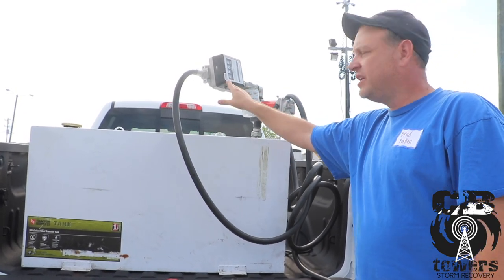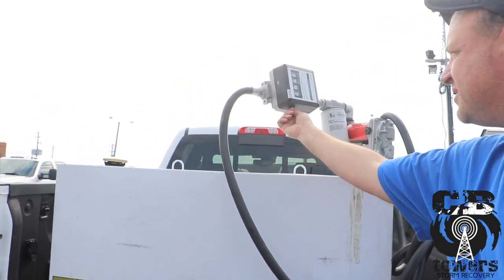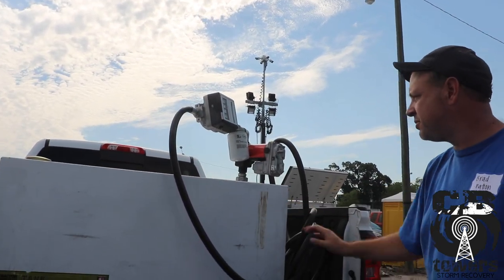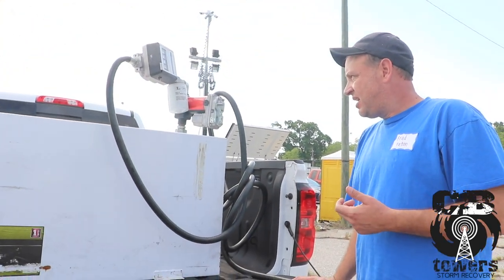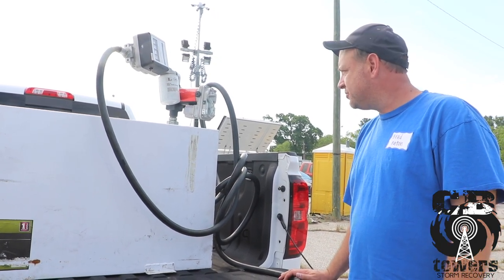Some of the tanks have digital meters; this one here has the mechanical meter. Whenever you reach the site, the gallons will need to be recorded. The generators also have what's called a MATS ID number — the MATS ID, the engine hours, the number of gallons pumped, and the time at which the generator was refueled.